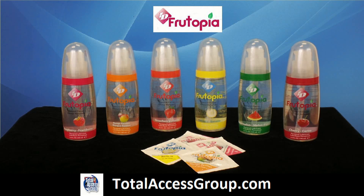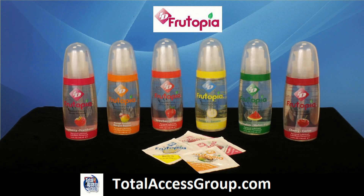ID Fruitopia is a new flavored lubricant offered by ID Lubricants. It has been a total hit — all-natural fruit flavored and naturally delicious.